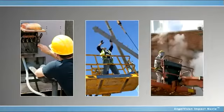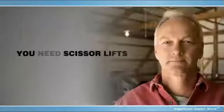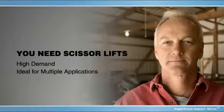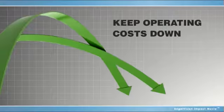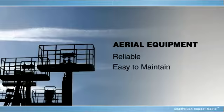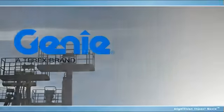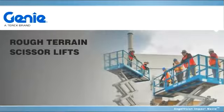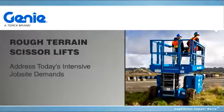In an increasingly competitive rental industry, you need scissor lifts that are in high demand and ideal for use in multiple applications. To keep operating costs down, you also need aerial equipment that is reliable and easy to maintain. That's why Genie, a global leader in aerials, is introducing a new line of rough terrain scissor lifts to address today's intensive job site demands.